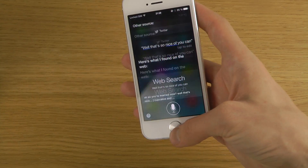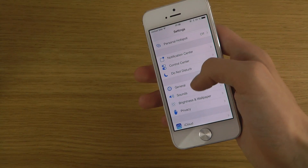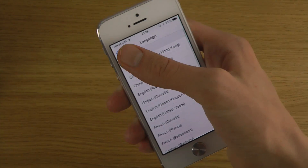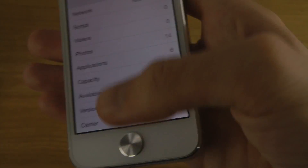Siri also seems to be a little bit snappier. If you go into General and Siri, you can see that when we pick the language, there are a few more options now. I'm running iOS 7 Beta 1 on my iPhone 5.